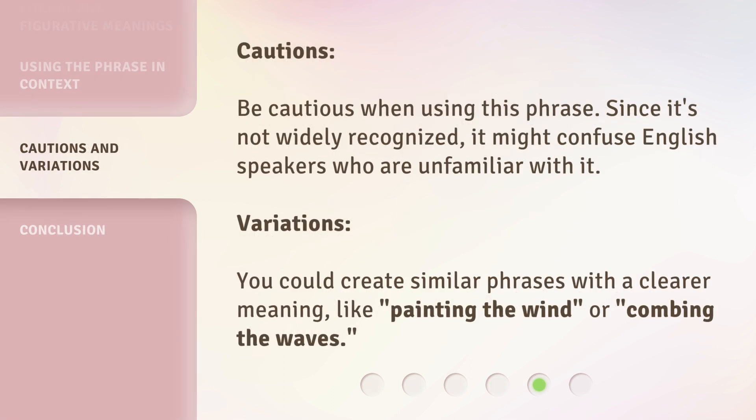Cautions: be cautious when using this phrase. Since it's not widely recognized, it might confuse English speakers who are unfamiliar with it. Variations: you could create similar phrases with a clearer meaning, like painting the wind, or combing the waves.